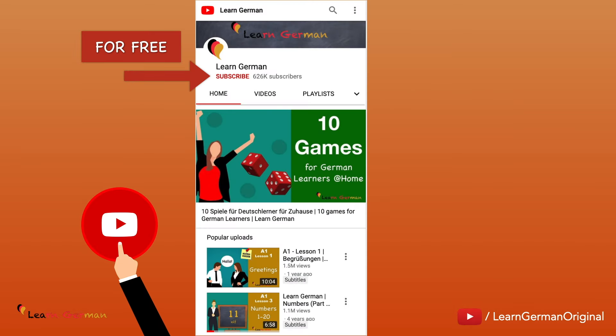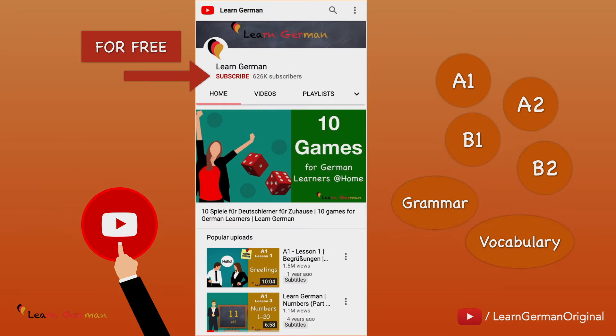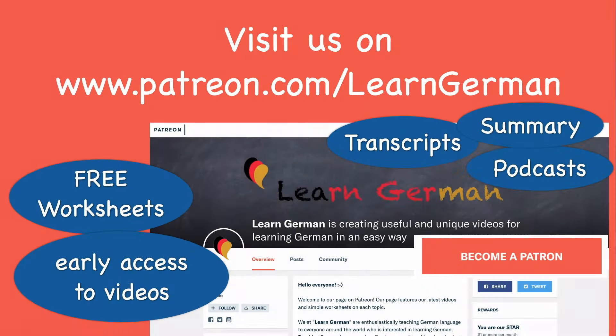Don't forget to subscribe to our channel for learning German for free and in the easiest way. We offer structured courses for A1, A2, B1 and B2, and a variety of topics from grammar and vocabulary to common mistakes one can make in German. You can also visit our page on patreon.com to get free worksheets, podcasts, transcripts, early access to our videos and more.